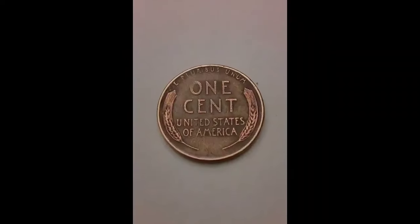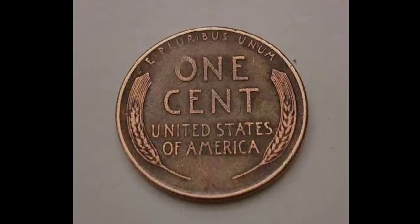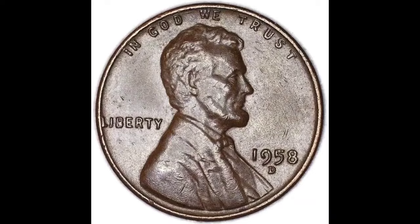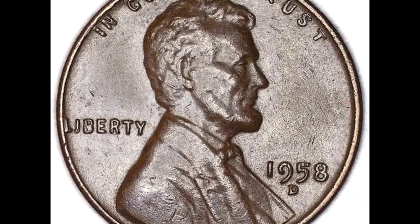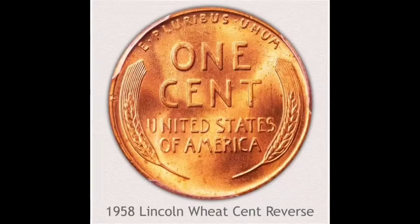Both the Denver and Philadelphia mints produced these coins. On the obverse of each coin is the mint mark — you'll either see a 'D' mint mark below the date, which stands for the Denver Mint, or no mint mark, which indicates the Philadelphia Mint. The supply and demand of coins will depend on who is collecting them and how many coins were made at each mint.